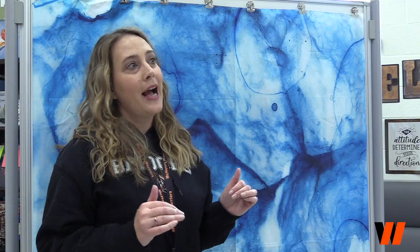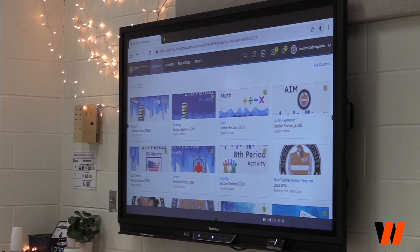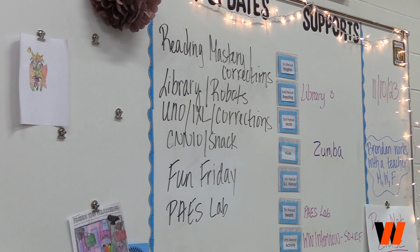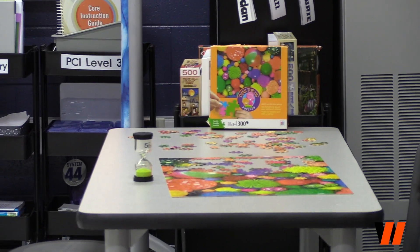A typical day here is kind of like an entire school day for students, just in one location. We go through all of the core academic areas. We teach reading, math, English, science, social studies, and electives. Each day is a little bit different — it just depends on the day.